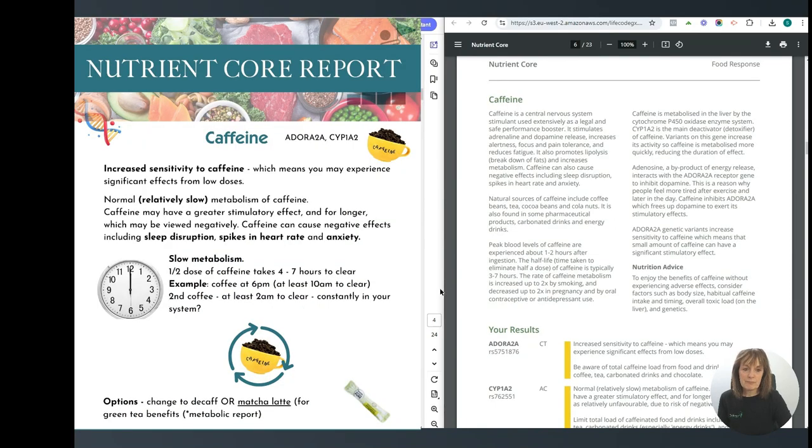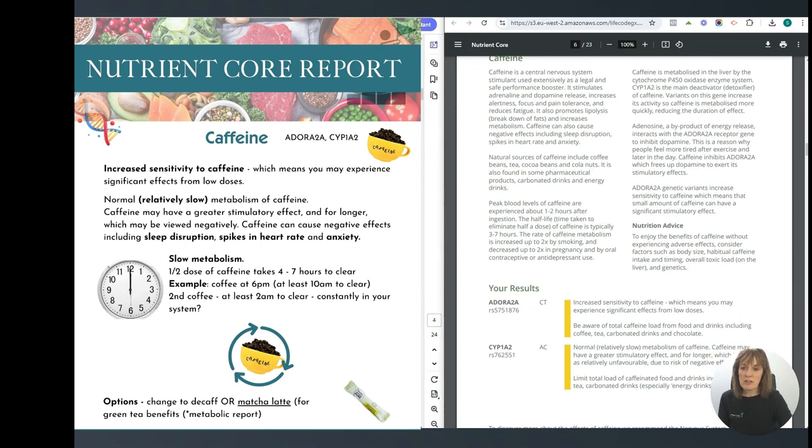Here we've got two SNPs: increased sensitivity to caffeine, and also a relatively slow metabolism of caffeine. These two SNPs mean that you may experience greater effects from lower dosages, and because it's relatively slowly metabolized, it's going to stick around in your system for longer.